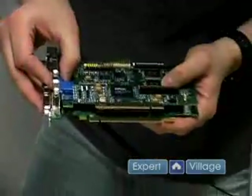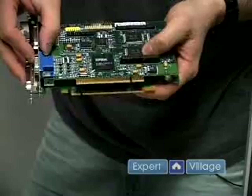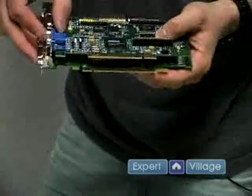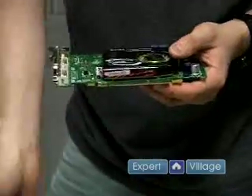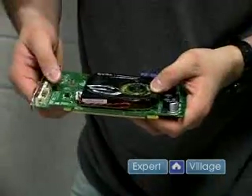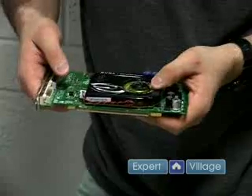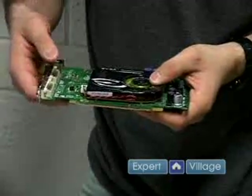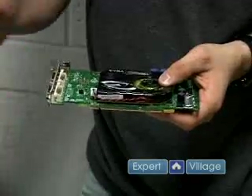Notice how the socket is about an eighth of an inch longer than the AGP, so that's a physical difference on the cards themselves. The advantage of PCI Express is it's the newest technology, so you don't have to worry too much about being outdated. If your motherboard can support a PCI Express, you can drop just about any card on the market.